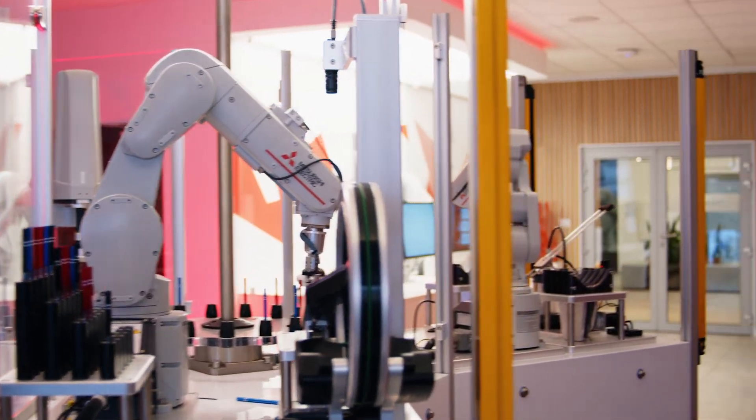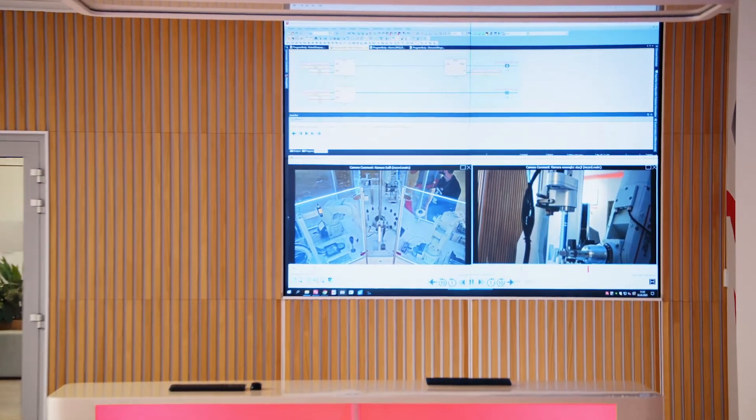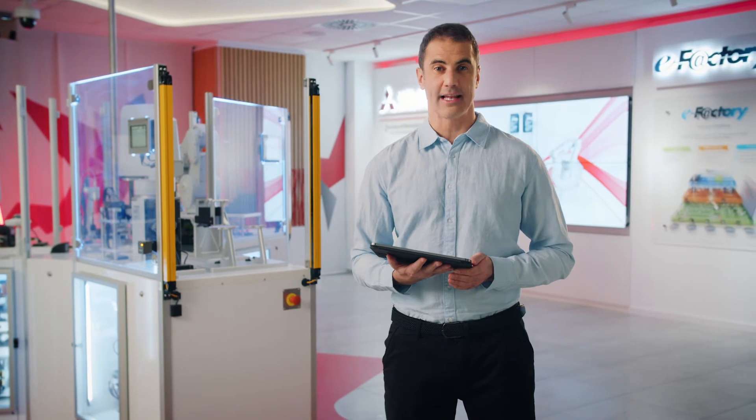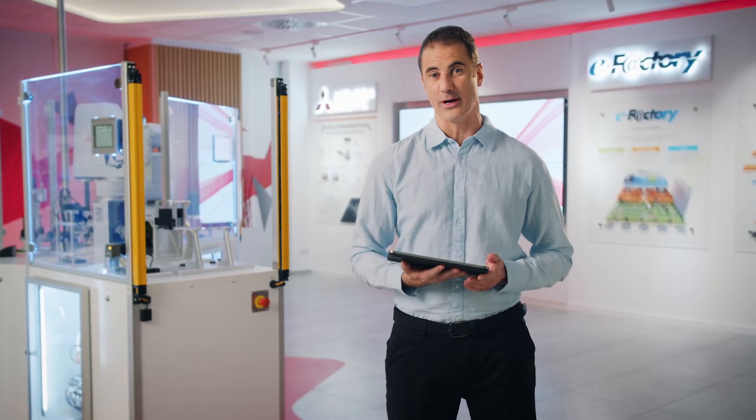The system will show you exactly where and when the problem occurred on your screen, so you don't need to waste valuable time looking for it through countless lines of code. Thanks to the use of cloud technology, not only do you receive instant notifications about an issue, but you can also check all the data and recorded video footage of that fault on any device around the world.